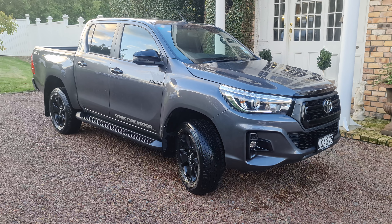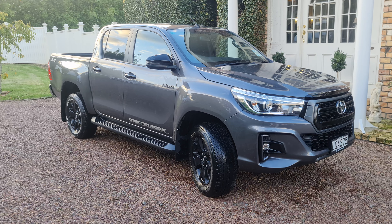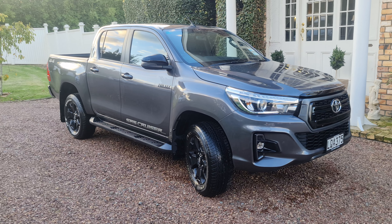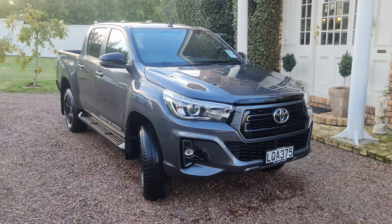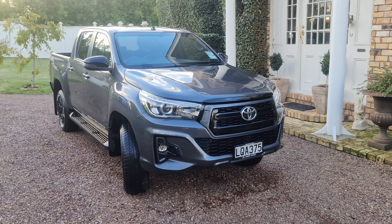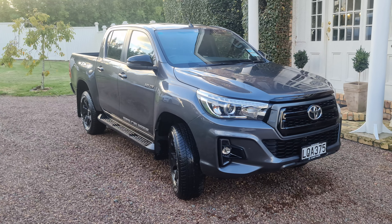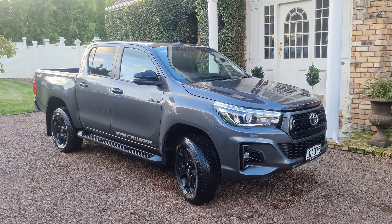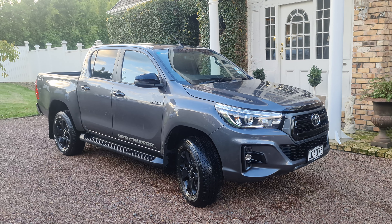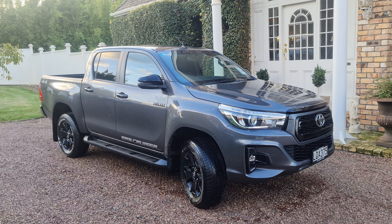Here we have an excellent example, almost mint, of a Toyota Hilux SR5 Cruiser. This is a New Zealand new car, one owner, sold brand new from Toyota Albany. It has full leather, full options, multifunction steering wheel, four-wheel drive, and is in superb condition, having travelled only 10,300 kilometres.